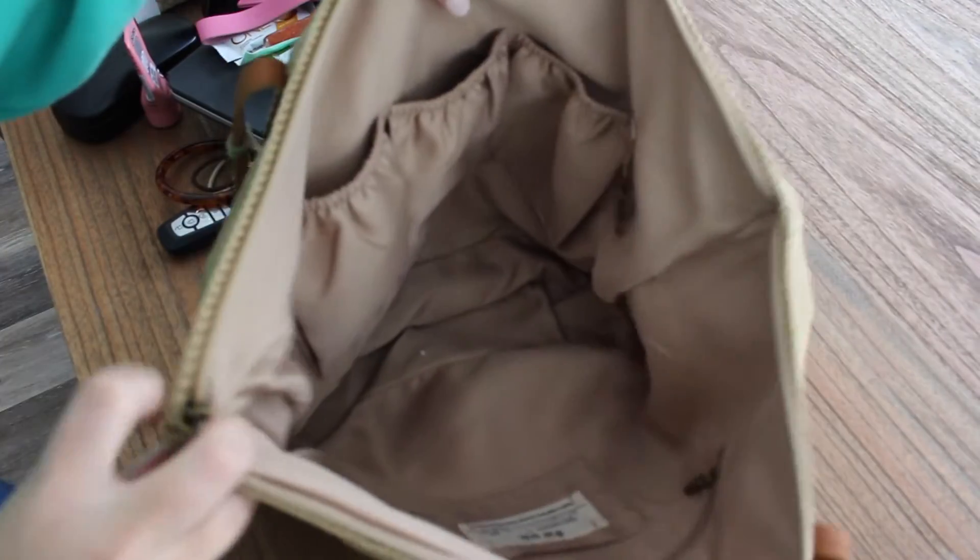That does it for today's video — I sure hope it was helpful for those of you looking at either of these two bags from The Sak. I'll have my link as well as my discount code down below if you'd like to shop either of these or anything at The Sak. The discount code is always active so feel free to use it any time. I really appreciate you guys shopping through my links — they really help support my channel. Until next time, I hope you have a fantastic rest of your day. See you soon!